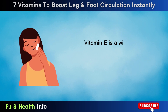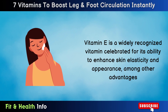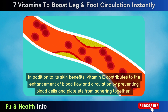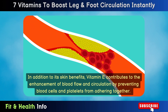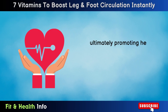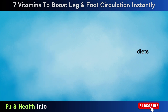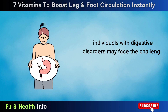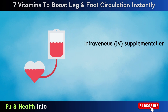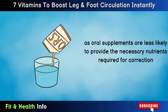Number 3: Vitamin E. Vitamin E is a widely recognized vitamin celebrated for its ability to enhance skin elasticity and appearance, among other advantages. In addition to its skin benefits, vitamin E contributes to the enhancement of blood flow and circulation by preventing blood cells and platelets from adhering together. This action reduces the likelihood of clot formation or blockages, ultimately promoting healthier veins and mitigating the risk of heart damage or stroke. While vitamin E is commonly found in most diets, individuals with digestive disorders may face the challenge of a deficiency in this nutrient. To address this effectively, intravenous supplementation stands as the optimal solution, as oral supplements are less likely to provide the necessary nutrients required for correction.